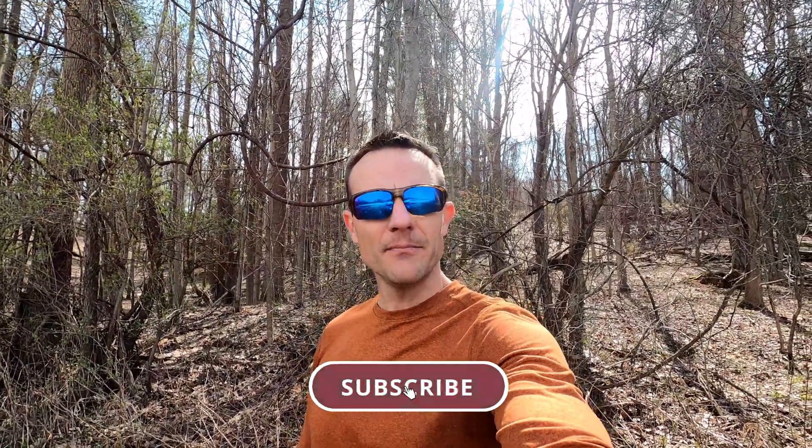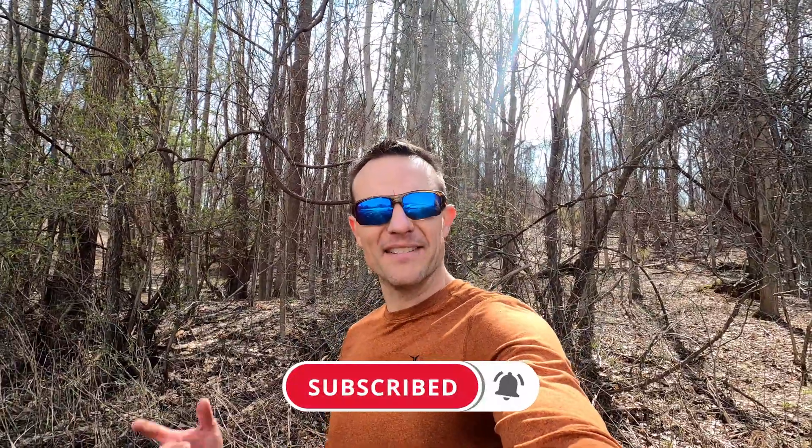If you like this video, be sure to click that like button. If you want to see other gear how-to's and outdoor adventures, be sure to subscribe to my channel. That's it for now — I'll see you guys outside.